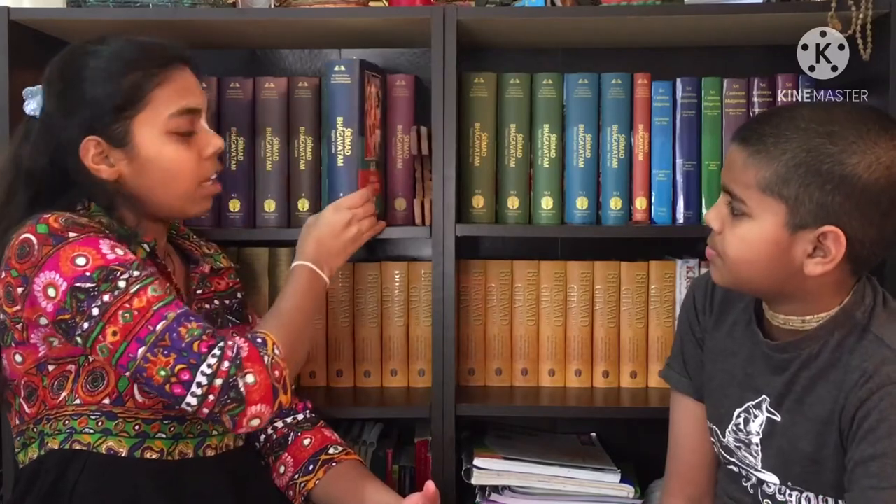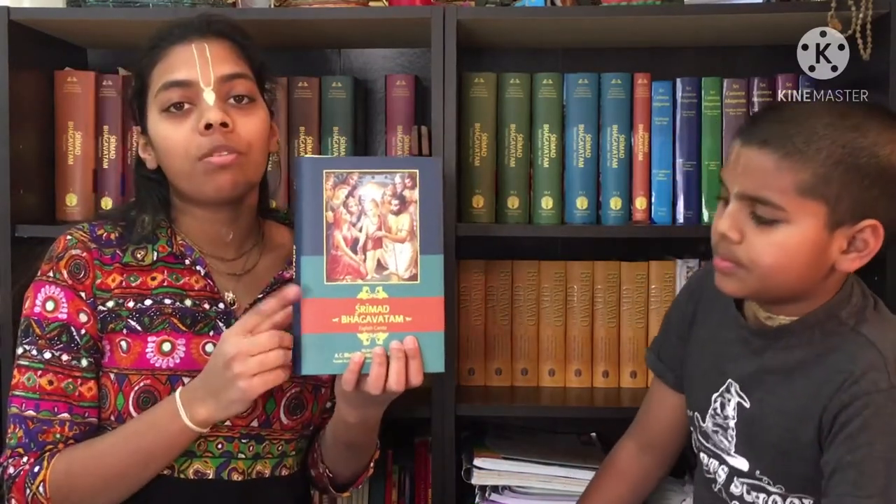Now moving on to the eighth canto. The eighth canto has one major prayer. Also — the seventh canto is one of the arms of Lord Krishna, and the eighth canto is the second arm of Lord Krishna. The major prayer in this canto is the Gajendra prayer — Gajendra Moksham, the prayers of Gajendra to Lord Krishna.